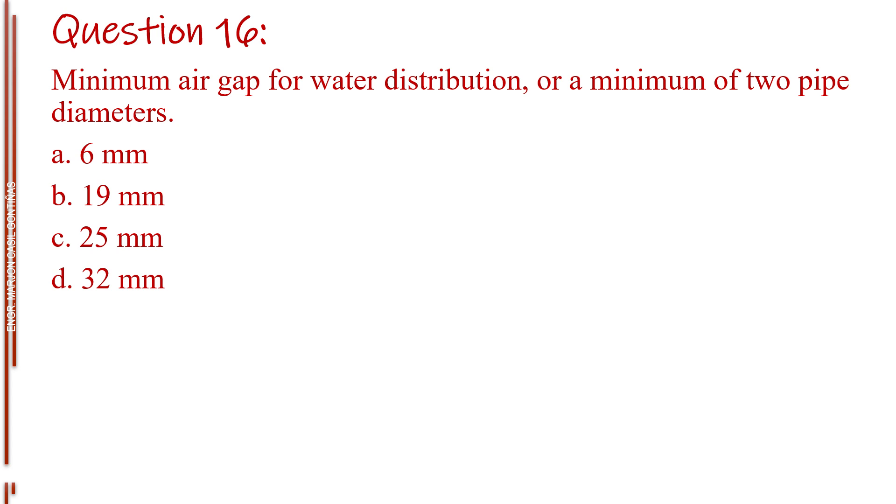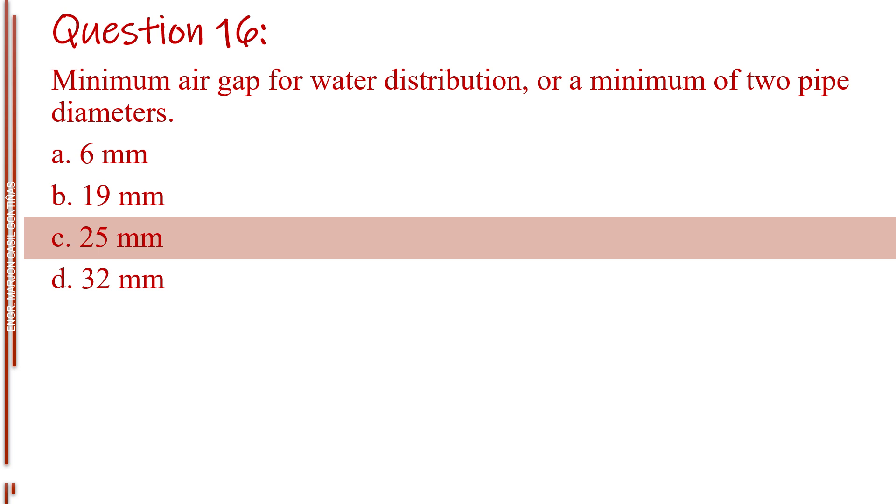Question number sixteen. Minimum air gap for water distribution, or a minimum of two pipe diameters. Letter A, 6 millimeters. Letter B, 19 millimeters. Letter C, 25 millimeters. Letter D, 32 millimeters. The answer is Letter C, 25 millimeters.